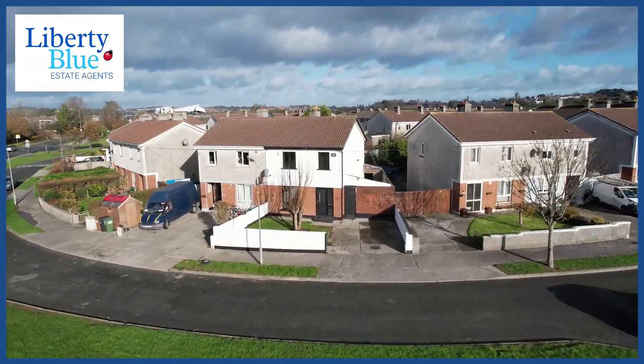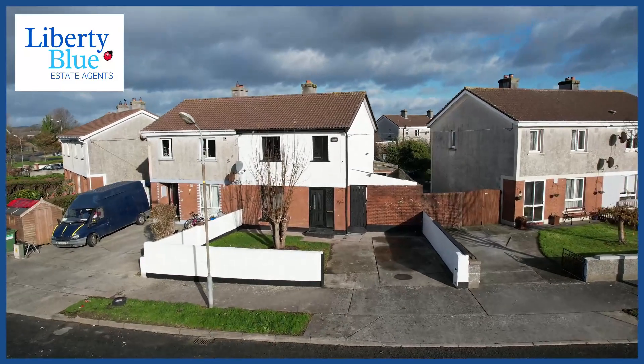Get in touch with us today on 051858182. My name is Maureen Clifford from Liberty Blue Estate Agents — we would love to show you this lovely home.